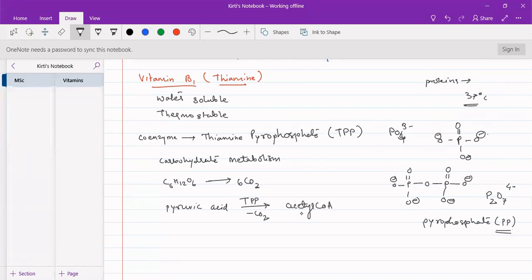Without thiamine pyrophosphate, this particular step of converting pyruvate to acetyl-CoA will not occur. Pyruvic acid is the last product of glycolysis, and acetyl-CoA is the starting point of the Krebs (CREP) cycle. So the connection between glycolysis and the Krebs cycle is made via this TPP-catalyzed process. Without thiamine pyrophosphate, this connection cannot be made.